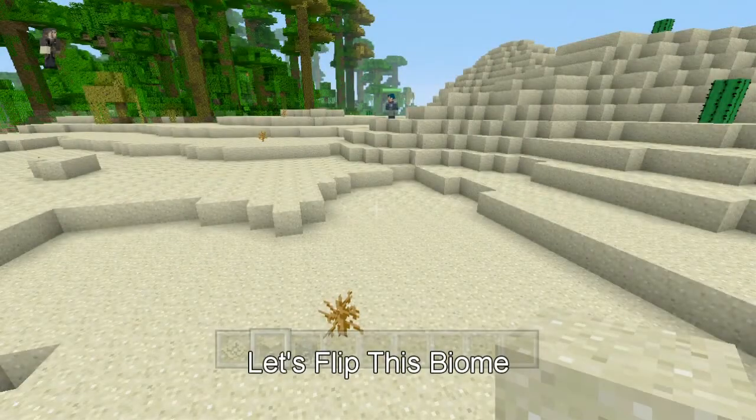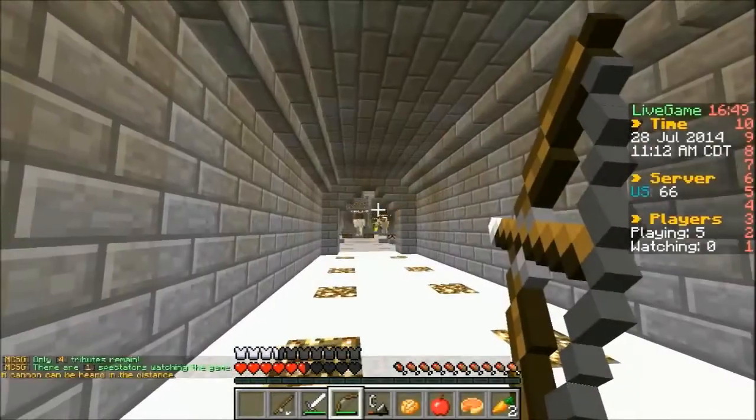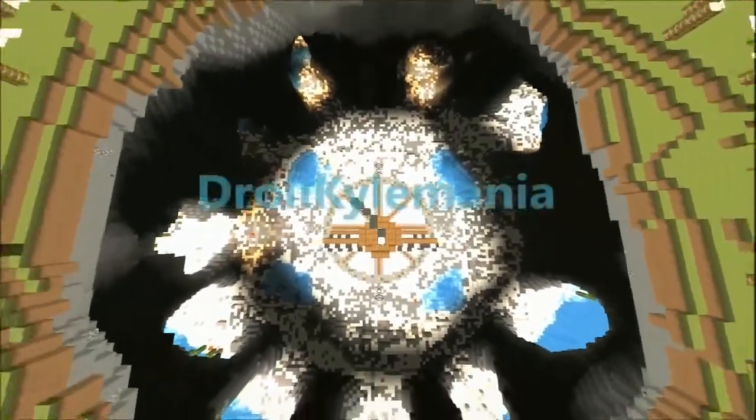Hey guys, Joel Kyle Mania here, and welcome to the premiere episode of Let's Flip This Biome. This month we also had our very first montage on the channel, featuring Kyle doing an MCSG montage called Horizon.